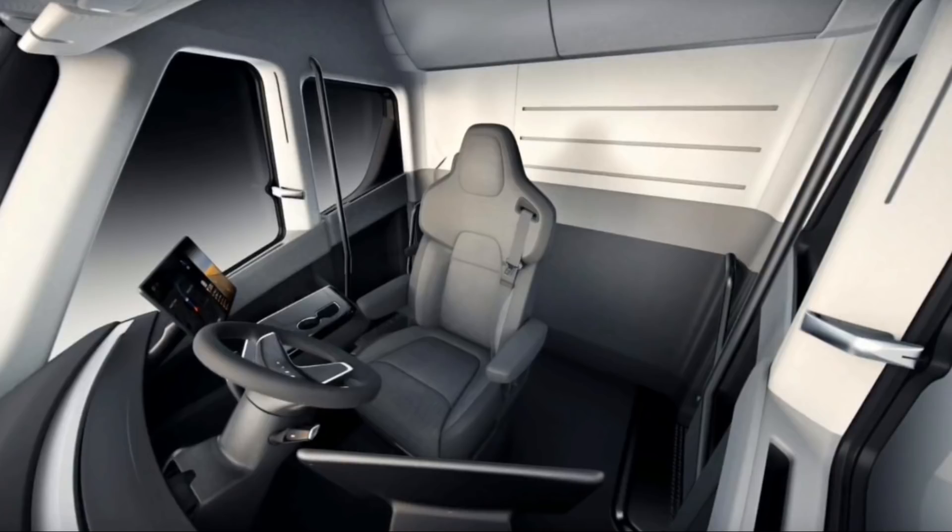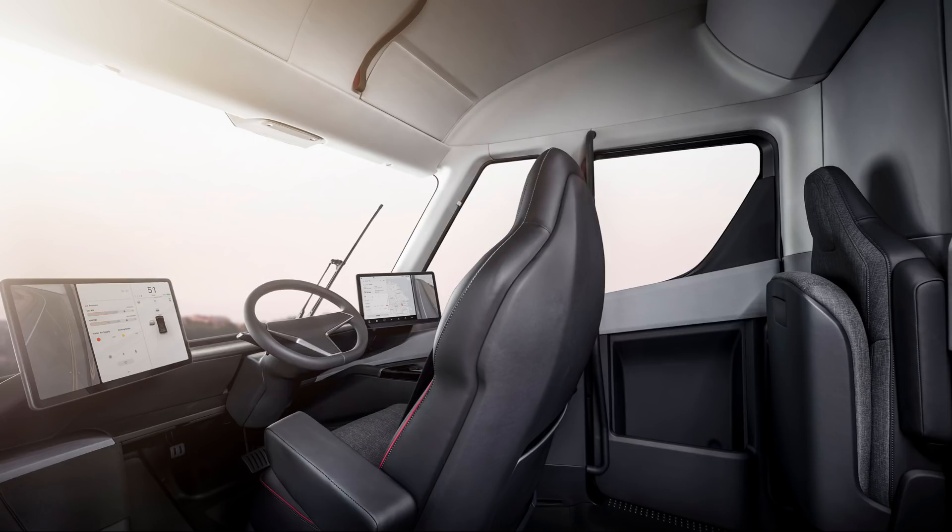The new Tesla truck has a central seating position, and you're going to be flanked by two quite large screens that will act as the truck's mirrors, sat nav, and vehicle computer controls.